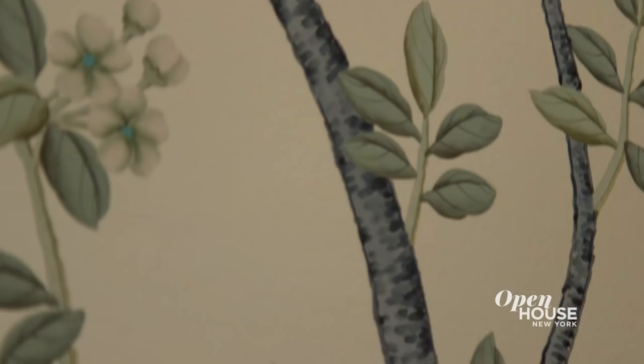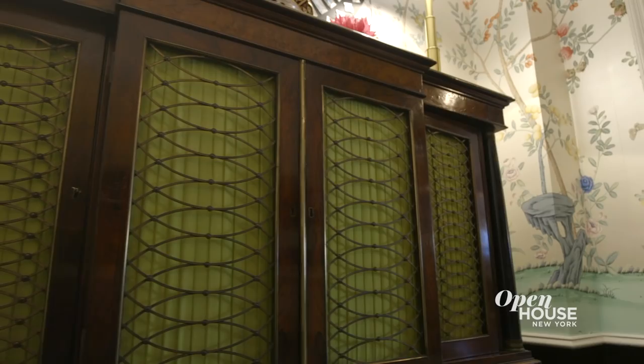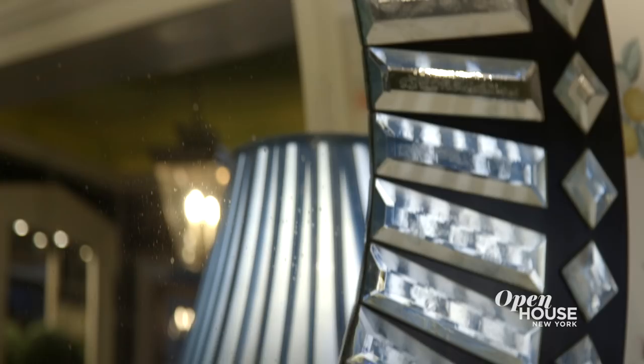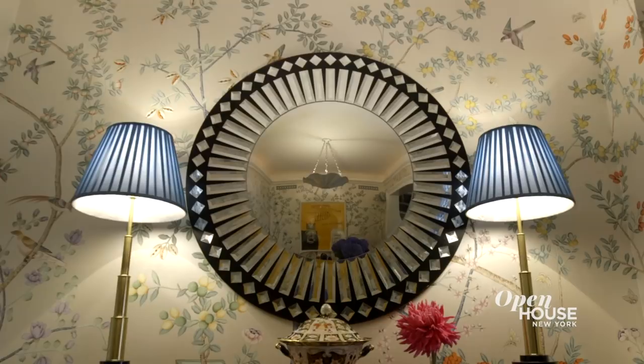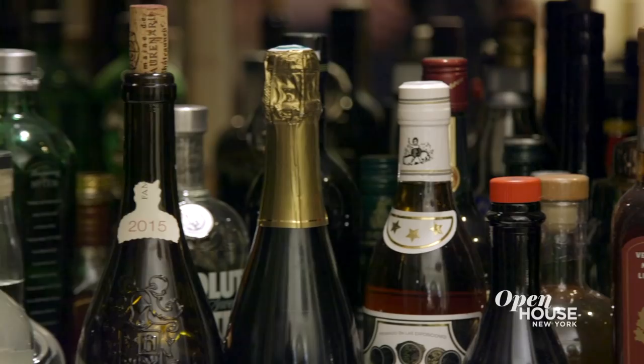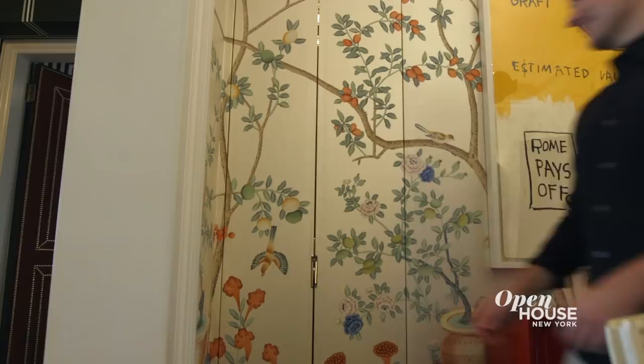My client is a great collector, and he loves china and porcelain, so we added this Regency-style cabinet. Above the cabinet I hung an Art Deco style mirror, which is convex and reflects both the wallpaper and my client's collection of artwork. Space is always at a premium in New York City, so I love features like this concealed wet bar off the dining room. It houses everything you need for a cocktail party.